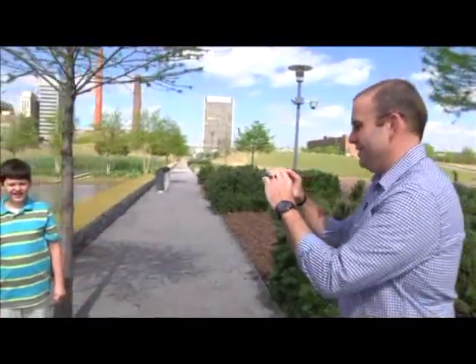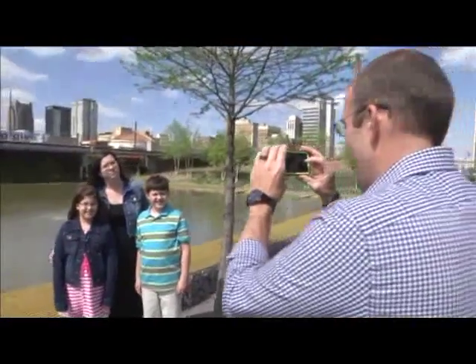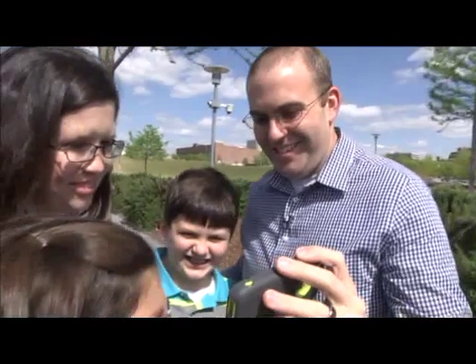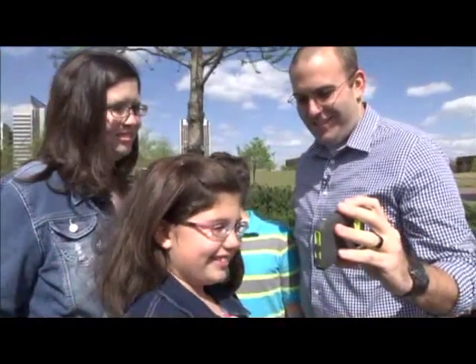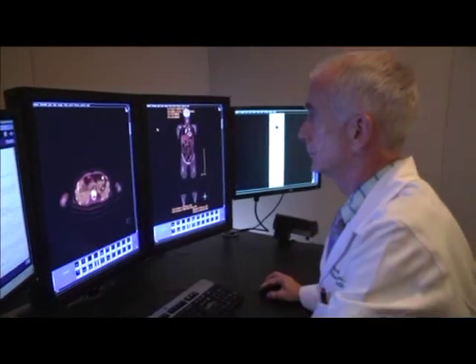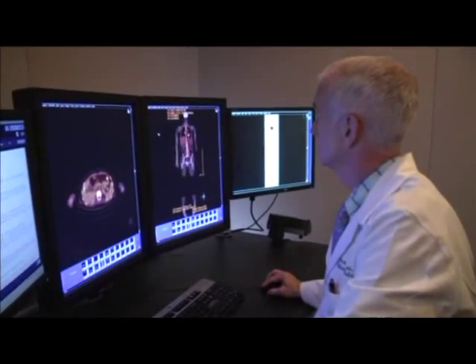Taking pictures is fun. You can share them with family and friends to show them how you look and let them see how you're doing. Doctors take pictures too, so they can see how you look and see how you're doing on the inside.